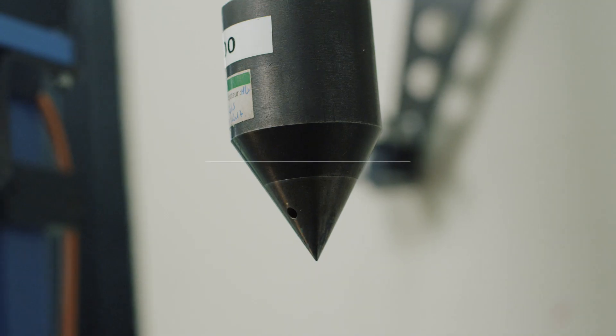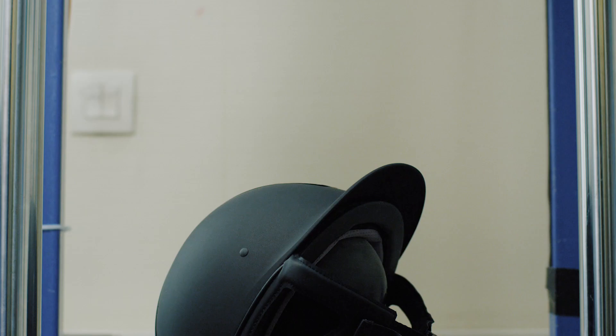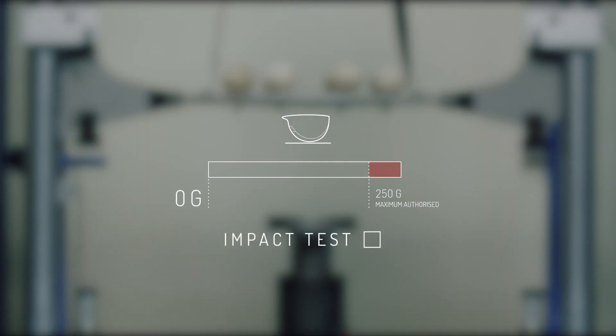The penetration test measures the resistance the helmet offers to a pointed object that could penetrate the ventilation area. The test results are very positive and considerably higher than standard scores. We are proud to propose products of exceptional quality that correspond to the highest safety standards.